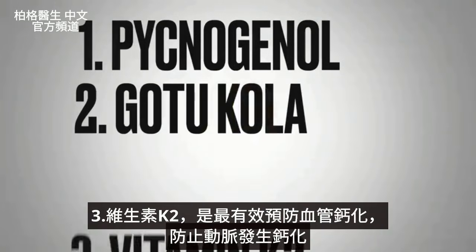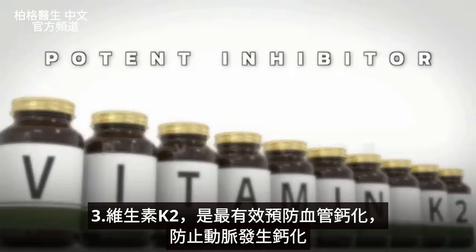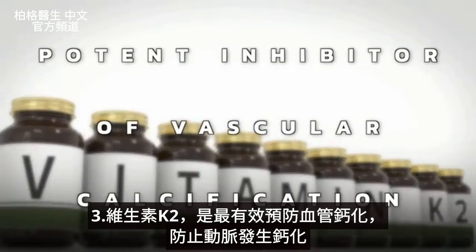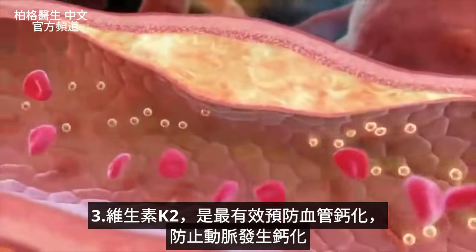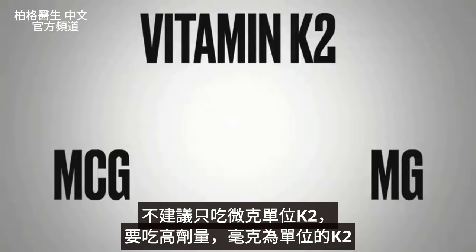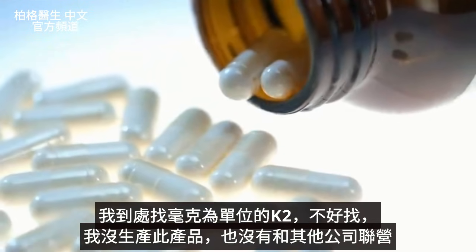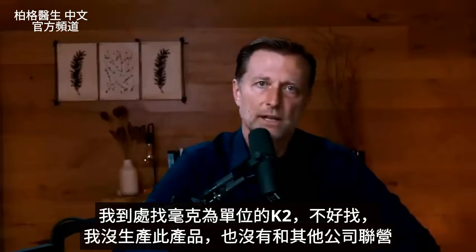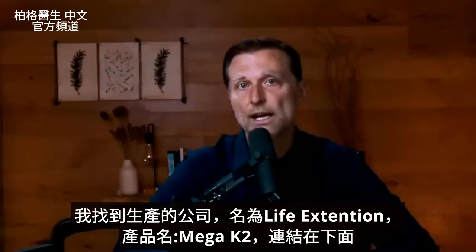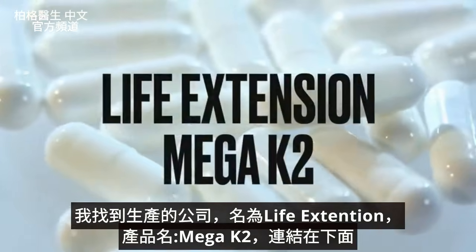Number three is vitamin K2, which is the most potent inhibitor of vascular calcification — it basically stops calcification from occurring in your arteries. I would not recommend taking vitamin K2 in micrograms; I would recommend taking it in milligrams. I looked around to find a supplement that provides the amounts in milligrams — there aren't many. I found one company that does provide it: Life Extension. It's called Mega K2, and I'll put that link down below.